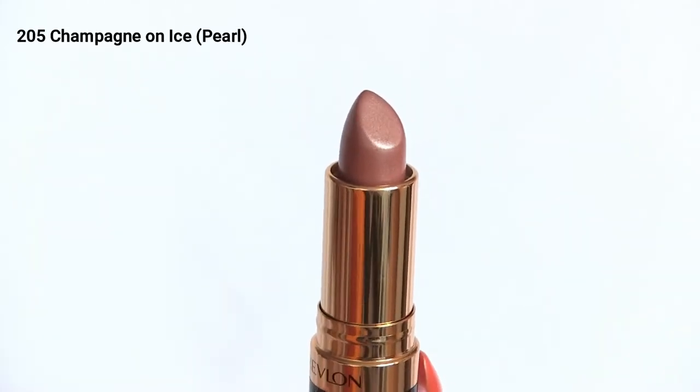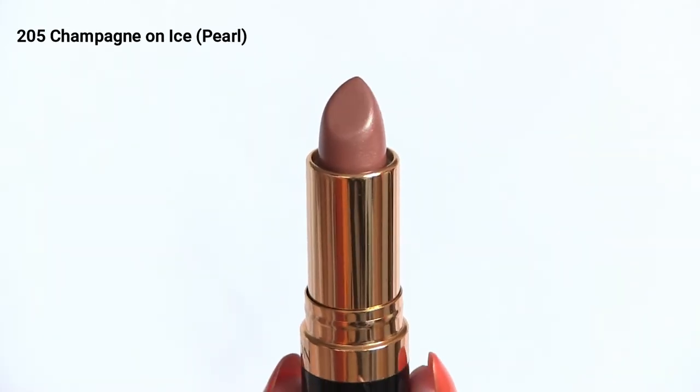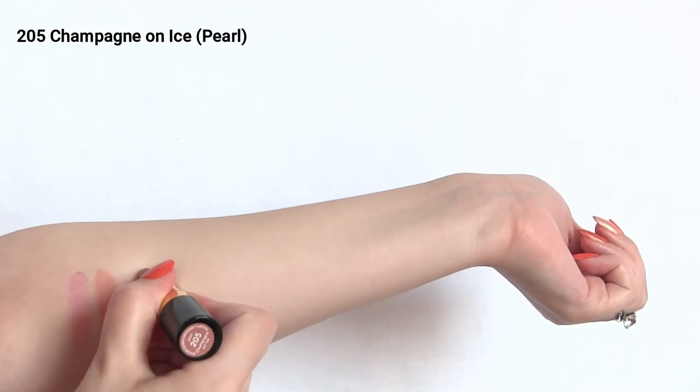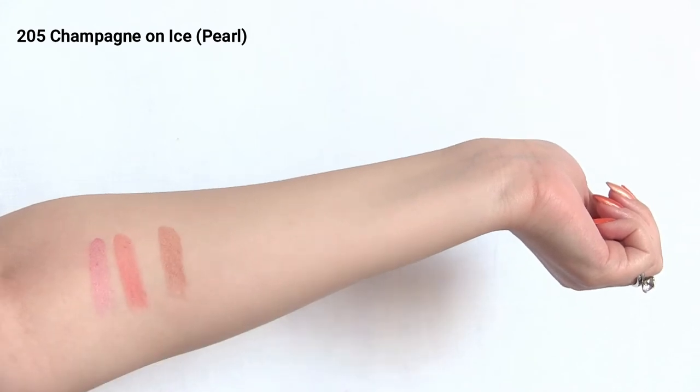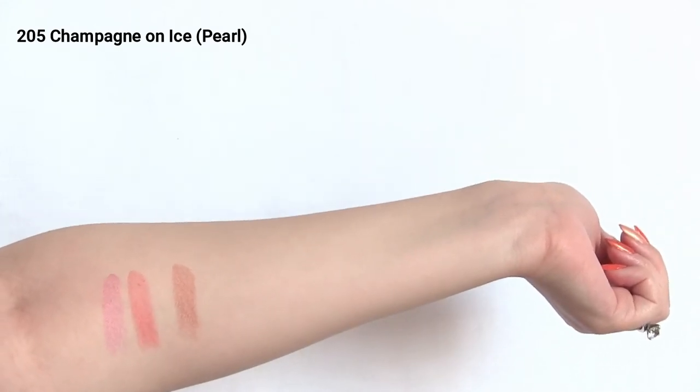Next is shade 205 Champagne on Ice, in the pearl formula. This is a brownish rose gold shade and it has that beautiful pearl finish. It's a great everyday color. I was really surprised how much I like this pearl formula, because I don't normally like these kind of shimmery shades, but this is so beautiful.